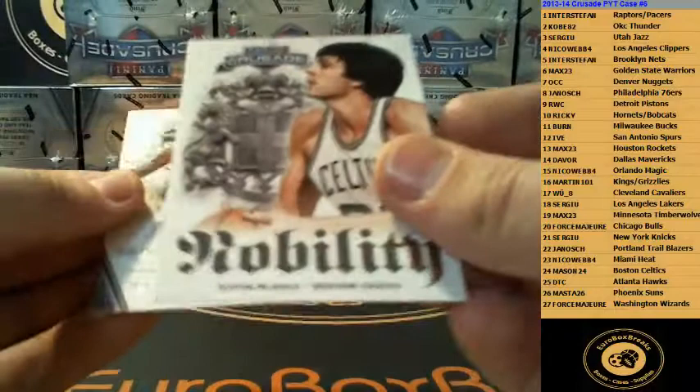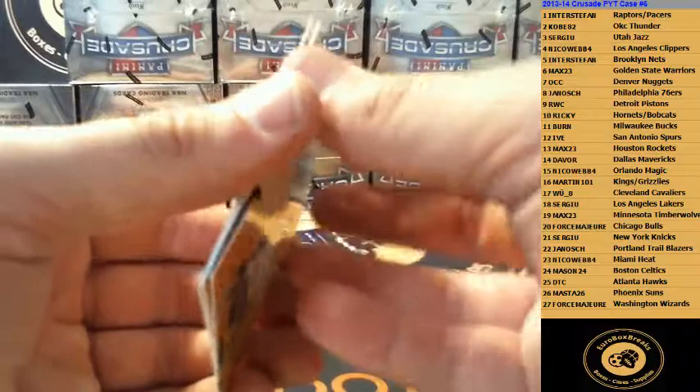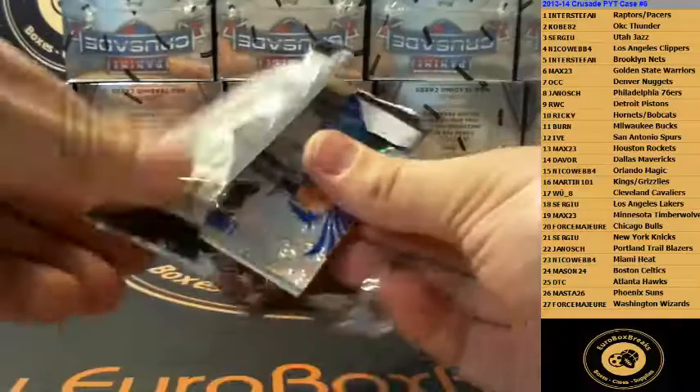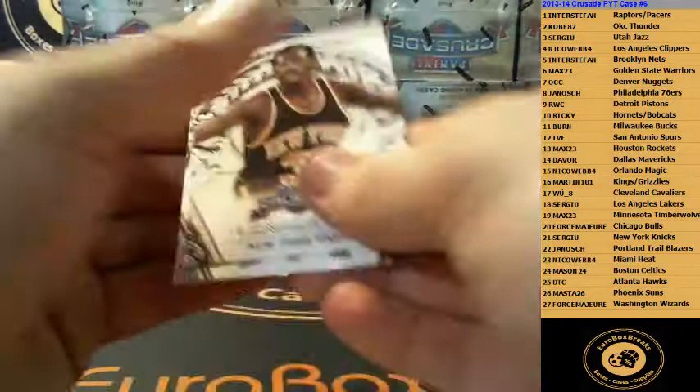Andre Drummond Red 349 for the Pistons. PJ Tucker for the Suns Blue. Larry Johnson 249 Knicks base. Nobility Kevin McHale Celtics. And Brandon Jennings base. Allen Iverson 6th Blue. DeJuan Blair Blue Mavs. We've got Memphis Grizzly Tayshaun Prince, 99. Ian Clark Rookie, and Kyle Lowry base. Blue is Ty Lawson Nuggets. George Hill Spurs. Luol Deng Teal 249. Dummy. Bernard King, and Monte Ellis base.